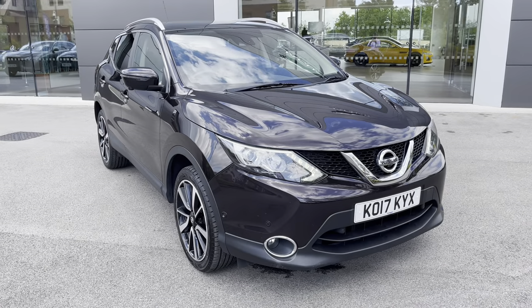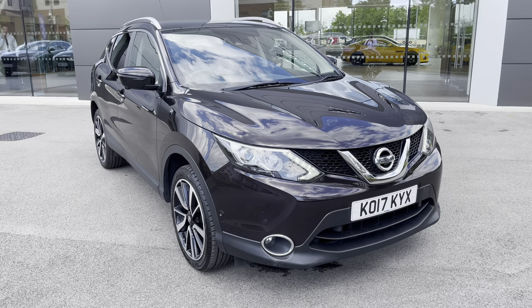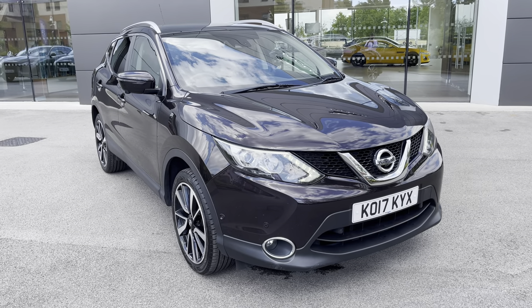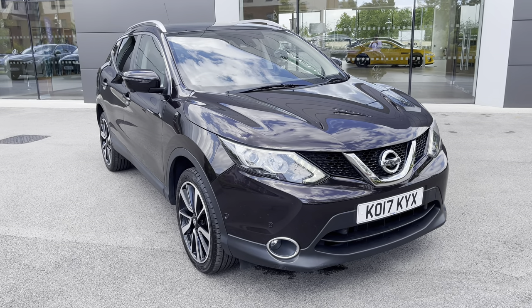I hope you enjoyed this brief 360-degree exterior tour of this Nissan Qashqai. Before we move inside the cabin, don't forget to subscribe to our channel to stay up to date with our latest stock and content, and if you enjoyed watching this particular video, why not hit the like button now or leave us a comment or question in the section below.